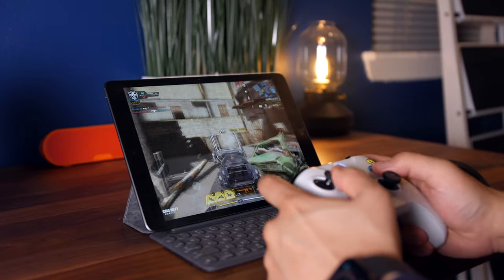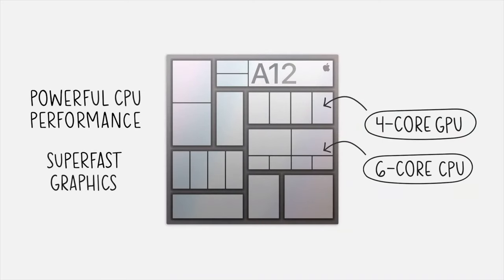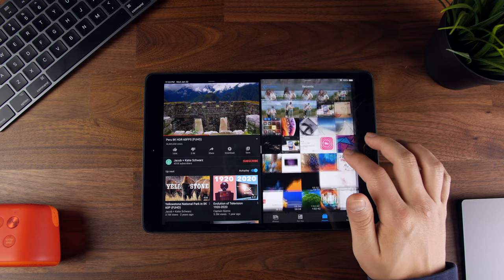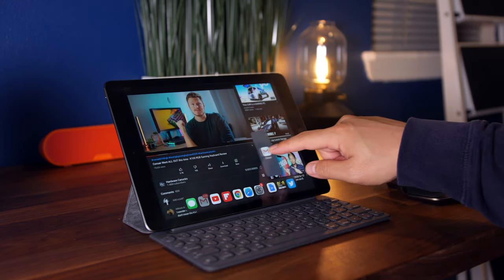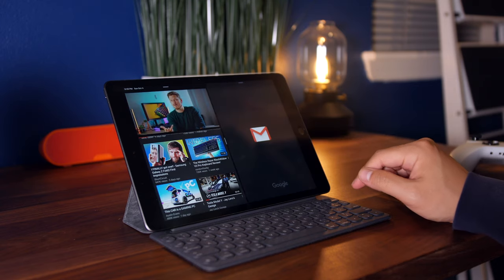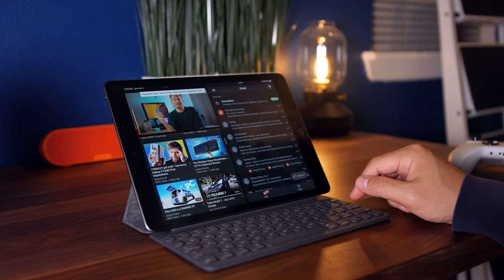The second thing I love about the 2020 iPad is its performance. The one and really only significant update Apple made this year is the implementation of the A12 Bionic processor. And though it's completely internal, it's a very welcomed upgrade. Last year's model was rocking the dated A10 processor, which honestly still worked great, but with the upgrade to the way more powerful A12, you not only get better performance in day-to-day usage, but also more runway in terms of lifespan.